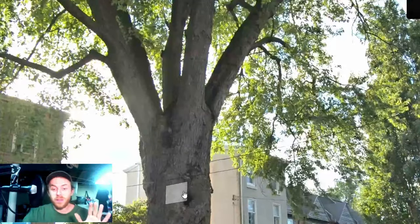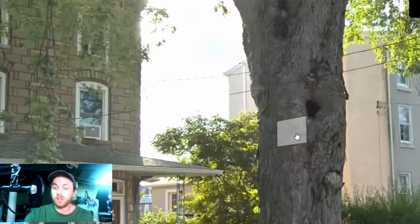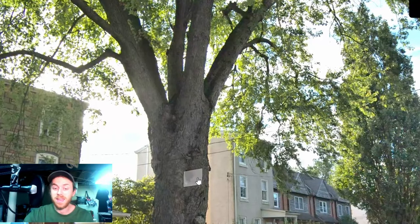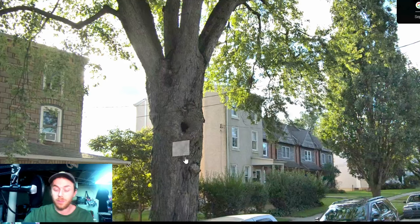Almost right away I saw this big cavity, this big hole in the front of the tree on the trunk. And what this hole says to me is that there is decay within the inside of this trunk that has been spreading probably up and down this trunk potentially for the last two decades.